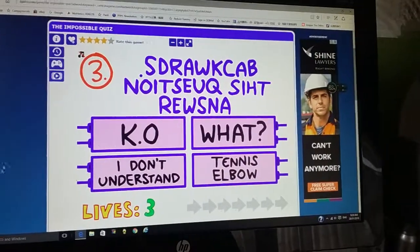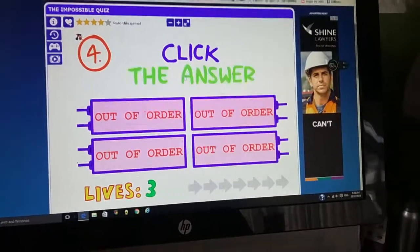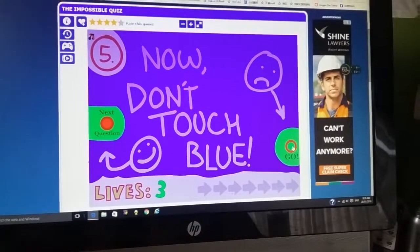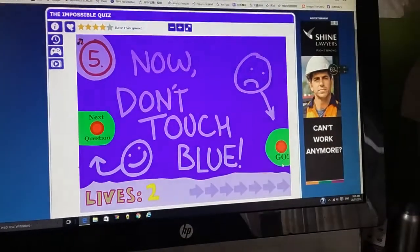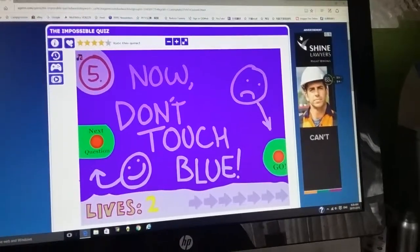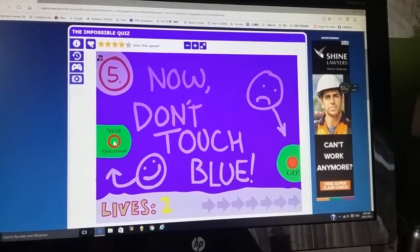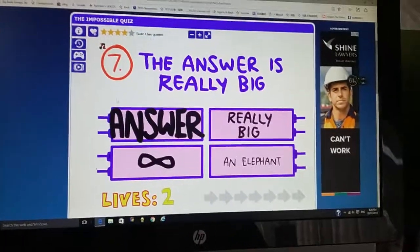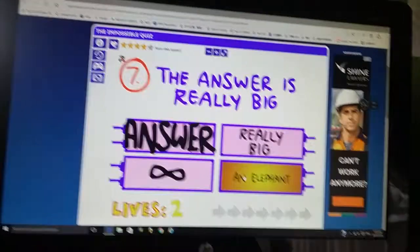What, tennis elbow? I don't understand. Okay. Click the answer. Put the mouse here. Well, clearly it's all blue. Infinity, infinity, infinity. An elephant, probably.